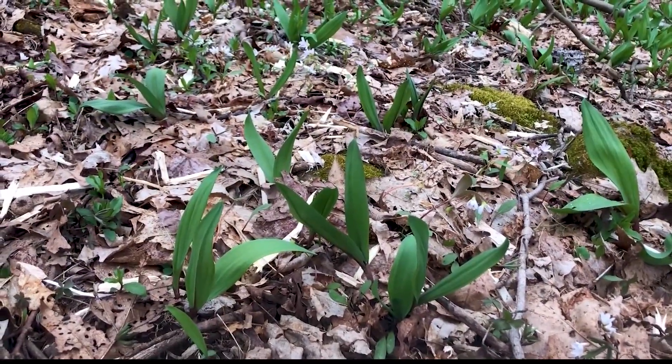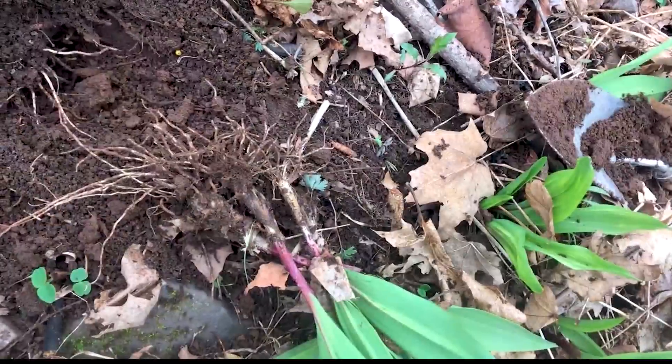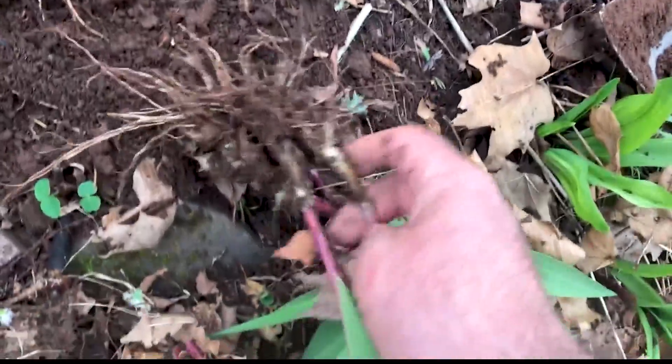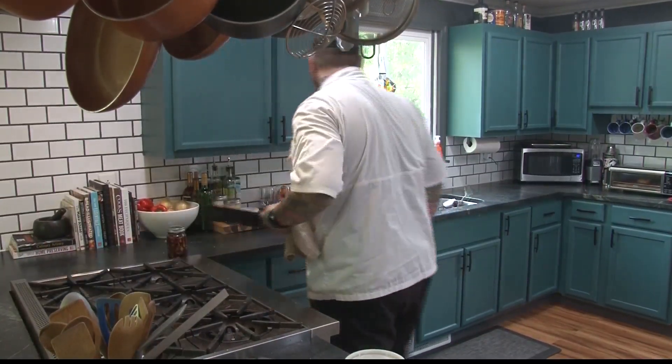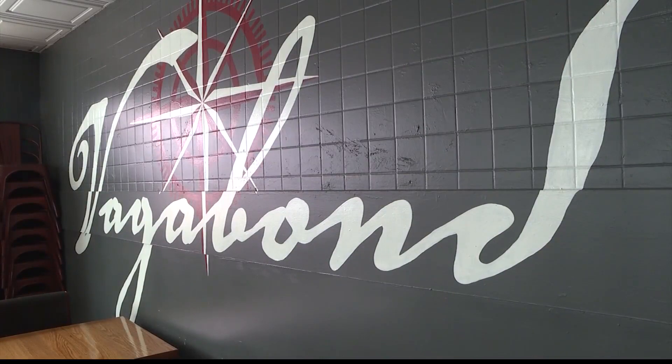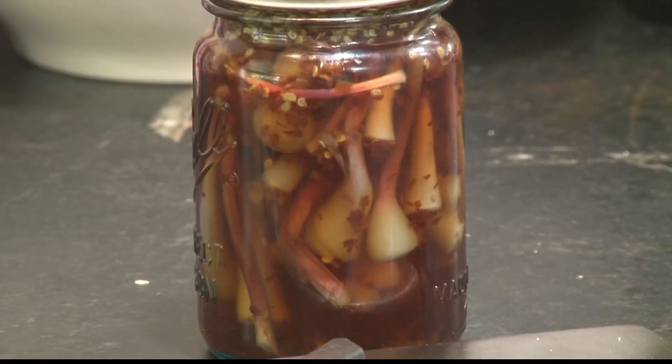Aside from pepperoni rolls, you'd be hard-pressed to name a mountain state food more recognizable than ramps. It may be pungent, but we love it. And West Virginians don't even have to go to the store to get some. The power of the wild onion isn't lost on state tourism chef-ambassador Matt Welsh, who runs Wheeling's Vagabond Kitchen restaurant and is using its harvest season as an opportunity for some eclectic dishes.